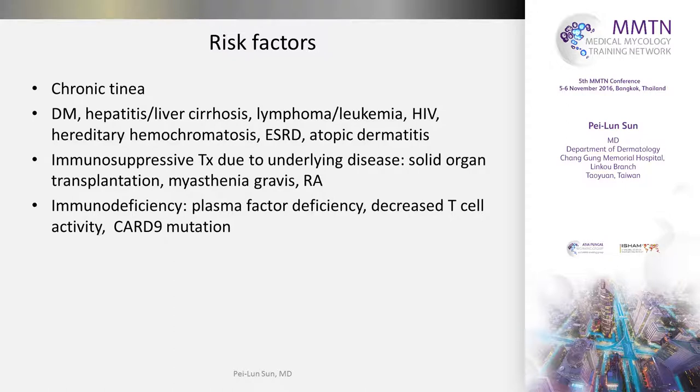Regarding risk factors, most of the cases have a long-term predisposing chronic tinea on their body. Some patients have diabetes mellitus, hepatitis, liver cirrhosis, lymphoma, leukemia, HIV, and other skin diseases requiring topical steroid treatment such as atopic dermatitis and psoriasis. Another group of patients are receiving immunosuppressive treatment for underlying diseases such as solid organ transplantation, myasthenia gravis, and rheumatoid arthritis.